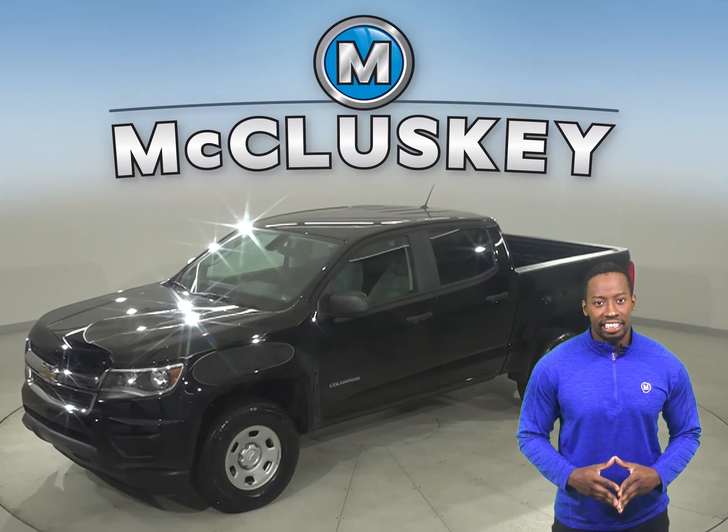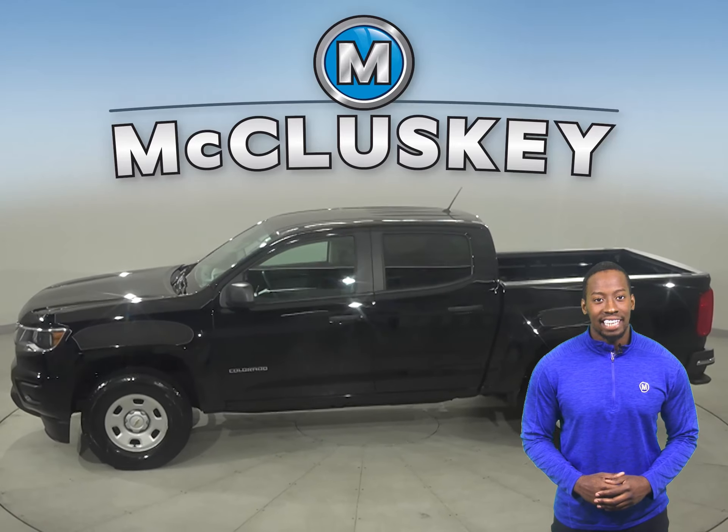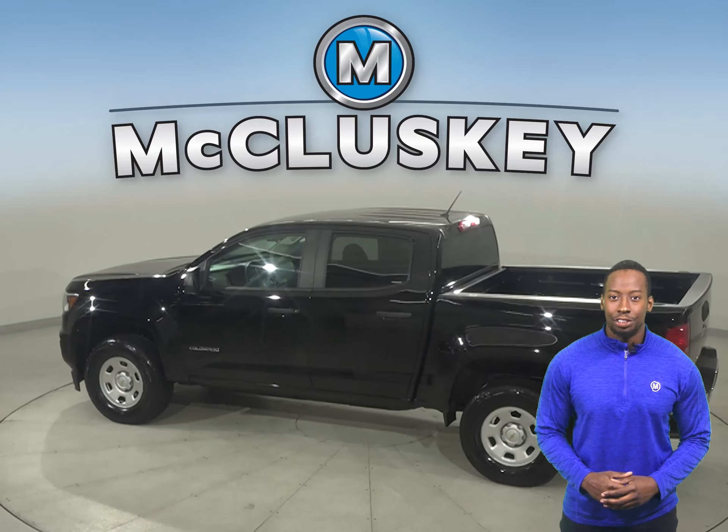Check out this 2017 Chevrolet Colorado. Underneath the hood, there is a V6 engine with an 8-speed automatic transmission and 4-wheel drive.